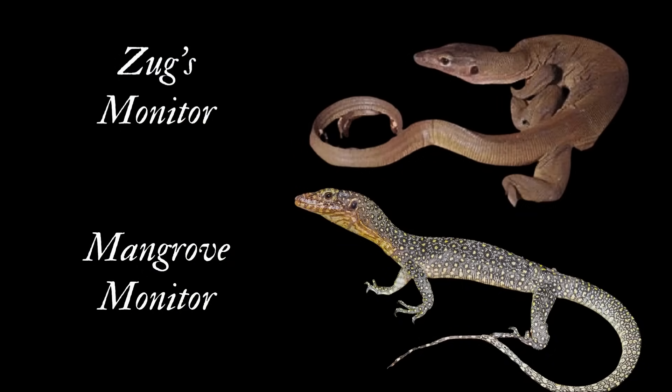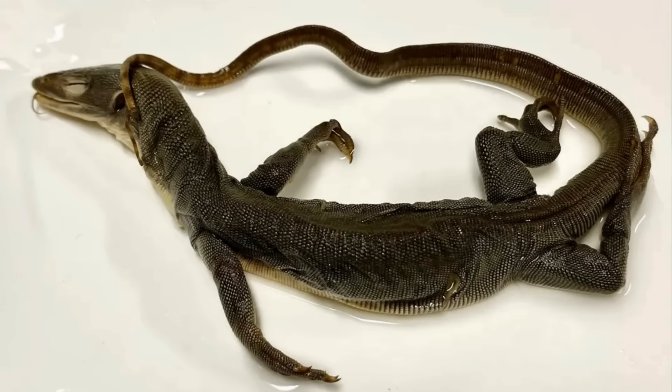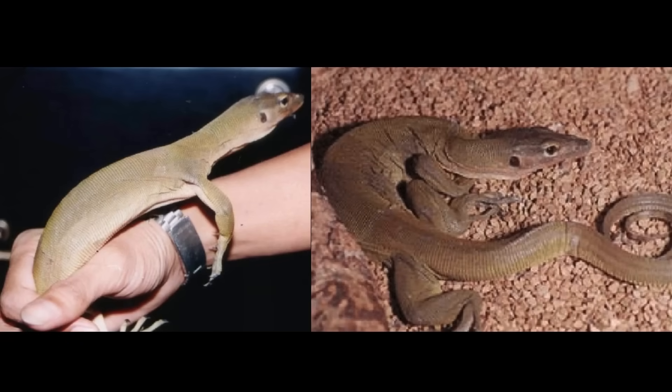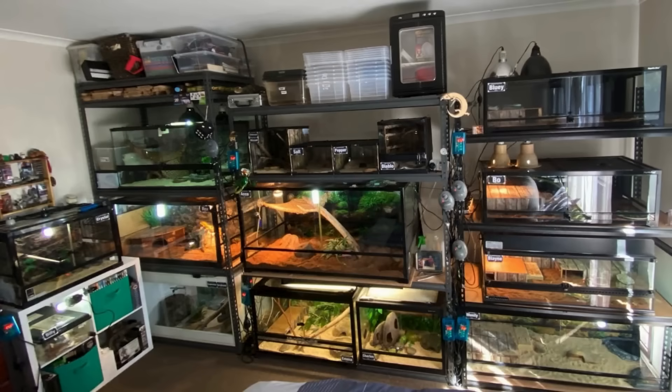Juvenile mangrove monitors are heavily spotted, while the specimen in the collection was not. It was realized that it represented a new species to science, and it was named after George and Patricia Zug for their contributions to the field of herpetology. The specimen in the museum is a juvenile, so it hadn't yet reached its full size — it measures 36cm in total length. It's a silver-grayish color on the body, patternless except for scattered bluish scales. The tail also has about a dozen faint bands towards the tip, and the underside is yellowish and unpatterned. Interestingly, it's believed that a couple of Zug's monitors may have made it into the pet trade over the years, but this is unconfirmed.